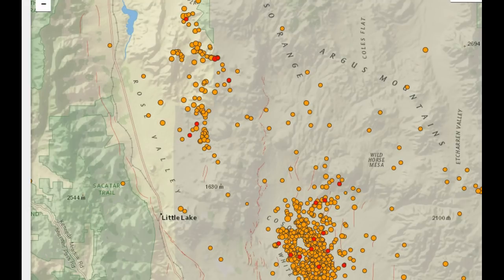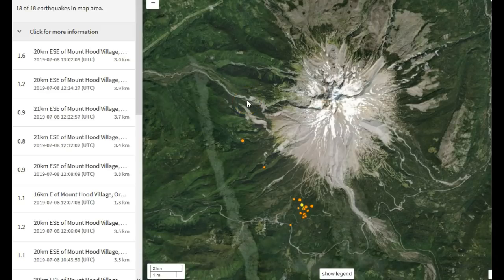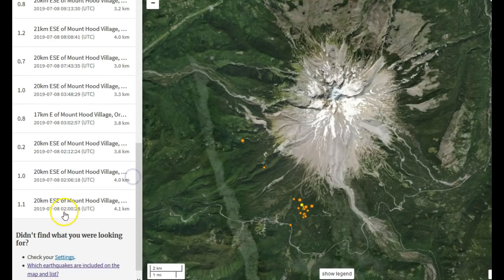Now let's move on. Here we are at Mount Hood stratovolcano in northern Oregon, near the border of southern Washington state and northern Oregon on the west coast of the United States. It is a stratovolcano along the Cascade Range. Notice we have an earthquake swarm ongoing at Mount Hood. It started at about 2 UTC on the 8th, so a little over 27 hours ago — 2:12, 3:02, 3:48 — and then there was a big gap of about four hours.